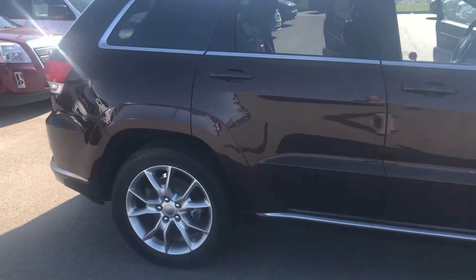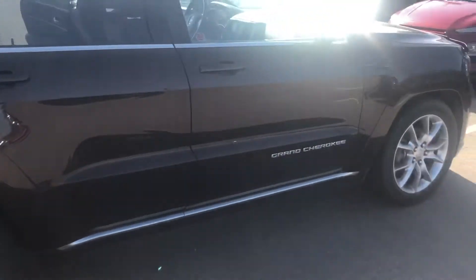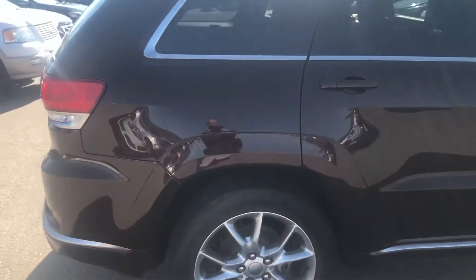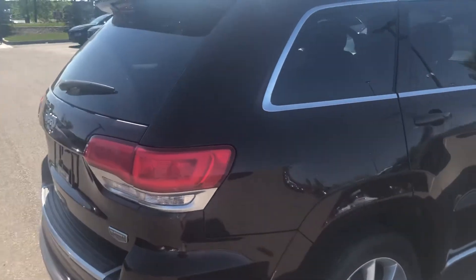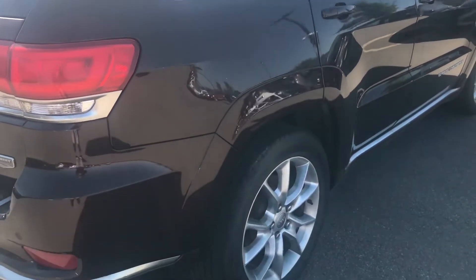As we go around the SUV, you'll see the body styling that Jeep is famous for — really a nice shape, no nicks or scratches or anything like that to distract from the vehicle.